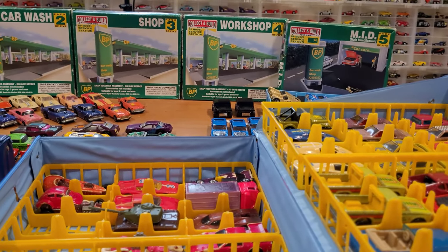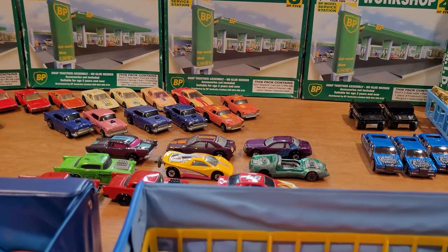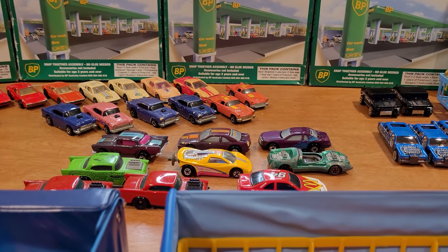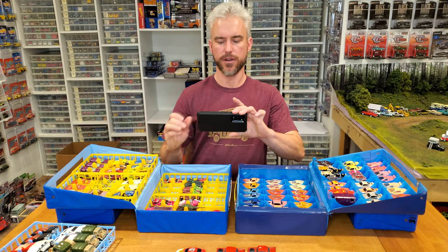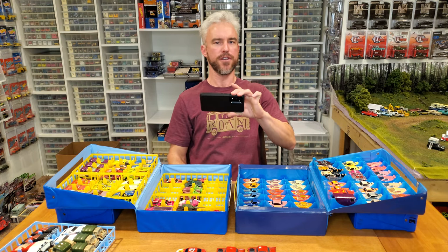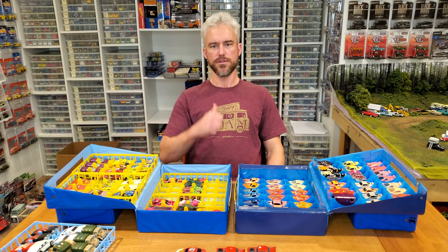Thank you very much, Stephen and Ronald — you guys have made my week. You've made my month. I super, super appreciate it. Awesome. If you're after any of these old cars, check your flea markets, check your what-have-yous. And of course, happy hunting.